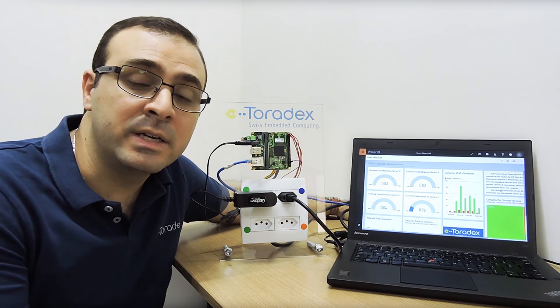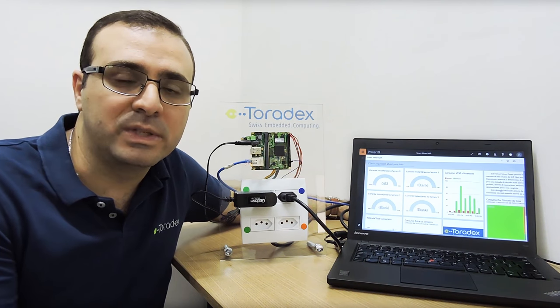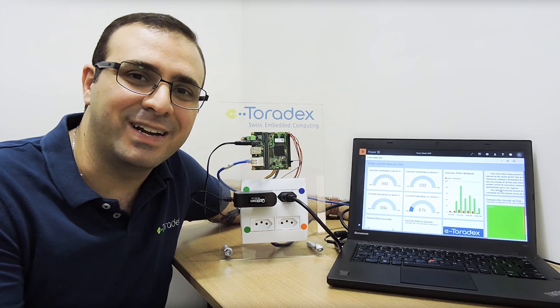If you like this application, I invite you to join us in our next webinar. Our engineers will show step by step how to build an application like this. I hope I see you there.